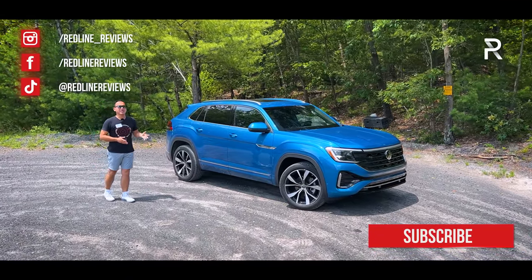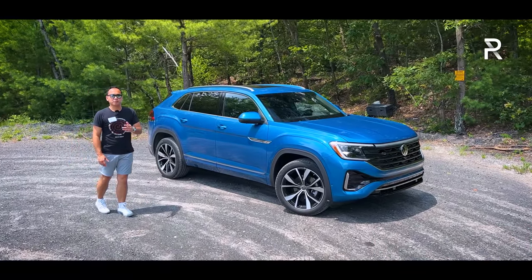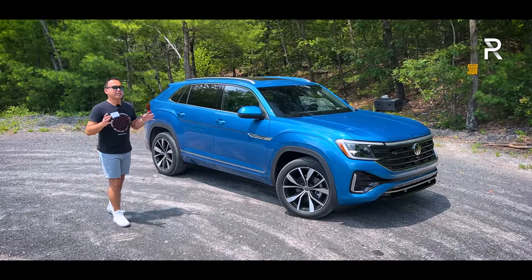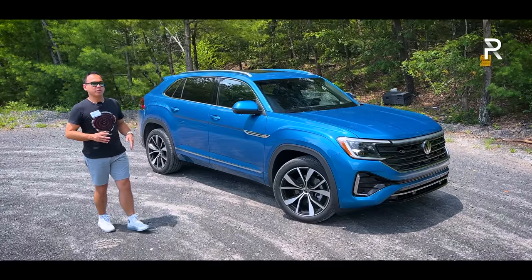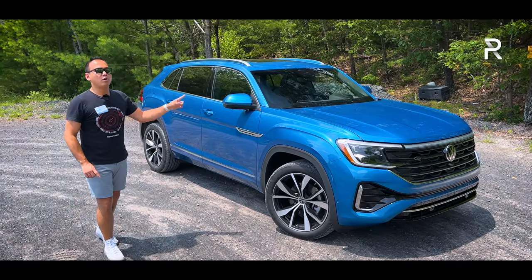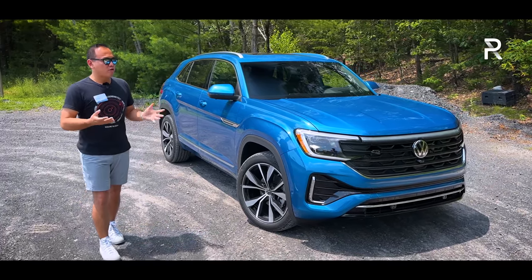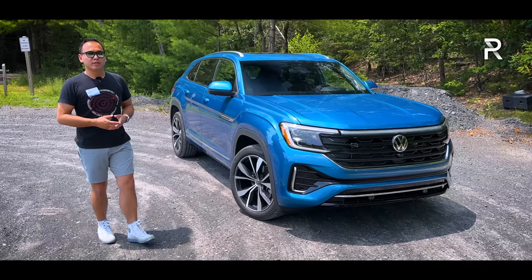Now, about three years ago, Volkswagen capitalized on the success of the Atlas with this model. This right here is the Atlas Cross Sport, and for 2024, it is getting its full series of changes, including new styling front and rear, an updated interior with new tech features, and an all-new powertrain underneath the hood. So today, we're out here in the Catskills mountain area of upstate New York to drive the revised 2024 Atlas Cross Sport.